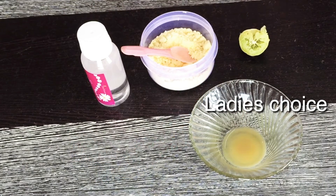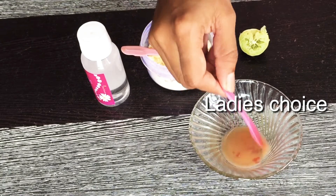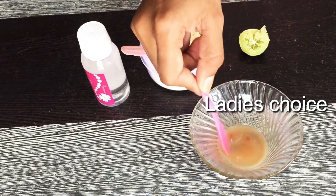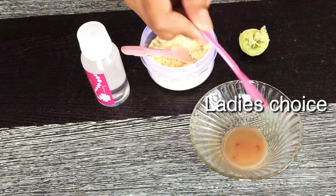Next, add a spoon of tomato juice. The tomato juice is light and bright — it will help remove tan.